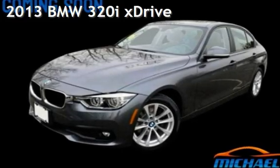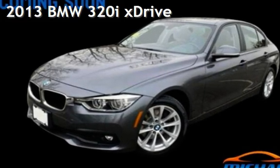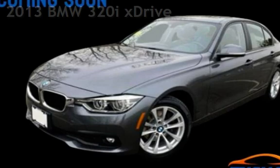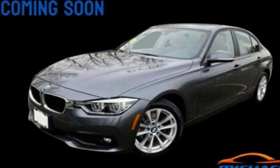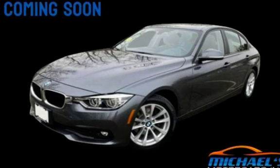Presenting a pre-owned 2013 BMW. This four-door sedan has a four-cylinder, 2.0-liter i4 engine, with all-wheel drive, and an automatic transmission.